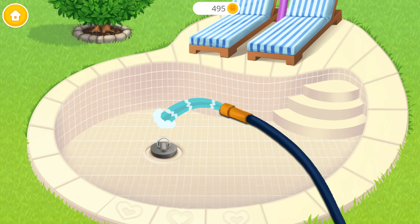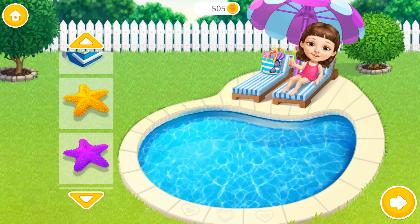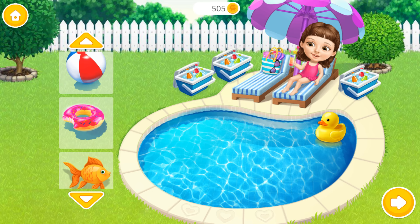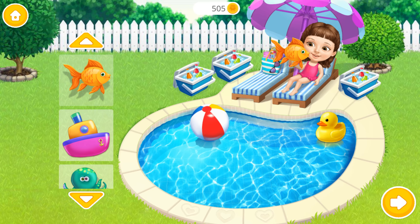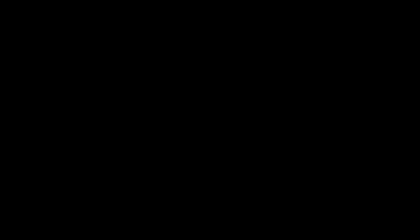There's only one thing left: to fill the pool with water. Awesome! Some pool toys would be great. Great! Thank you so much! I can relax now.